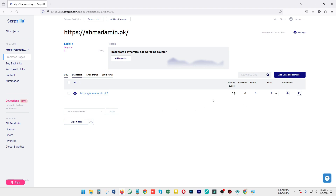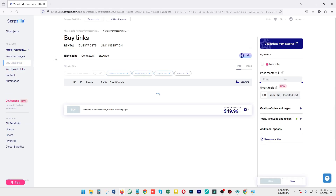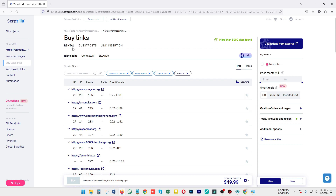You can see all the links you have submitted on your guest posts or articles. Then you can move on to Buy Backlinks, where you can purchase your backlinks according to your niche, category, and business requirements. After clicking on buy backlinks, you will see a dashboard showing rental backlinks.